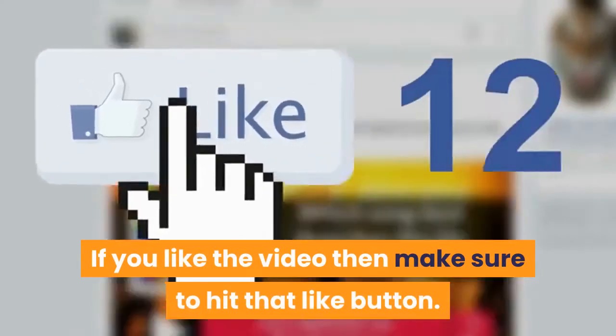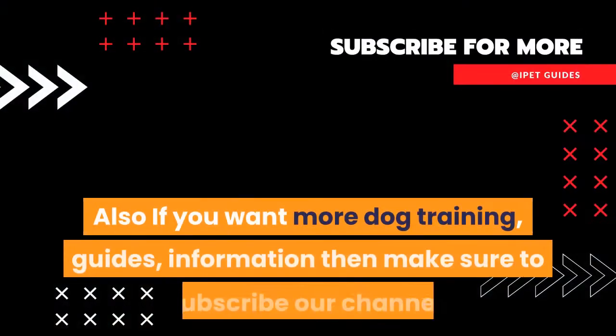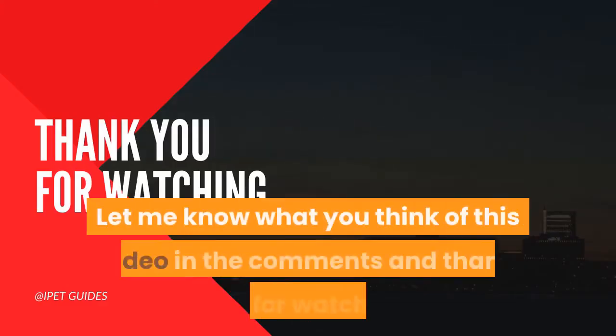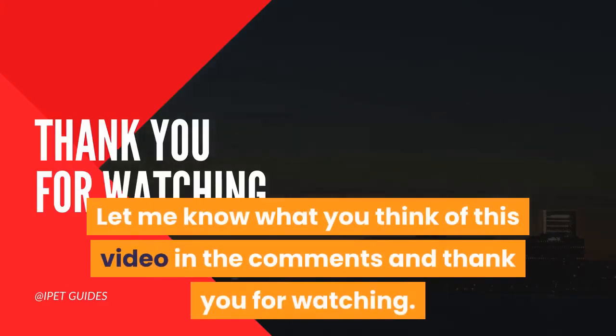If you like the video then make sure to hit that like button. Also if you want more dog training guides and information, make sure to subscribe to our channel. Let me know what you think of this video in the comments and thank you for watching.